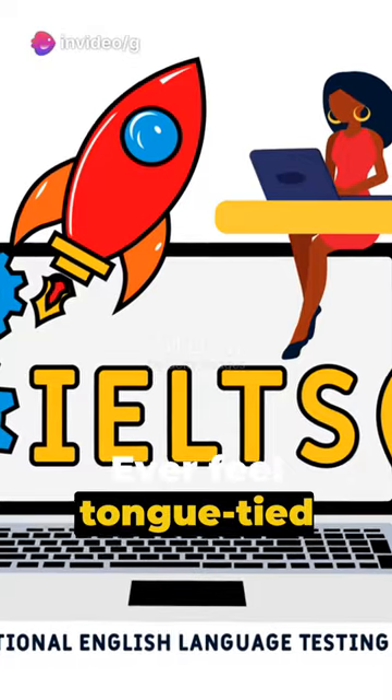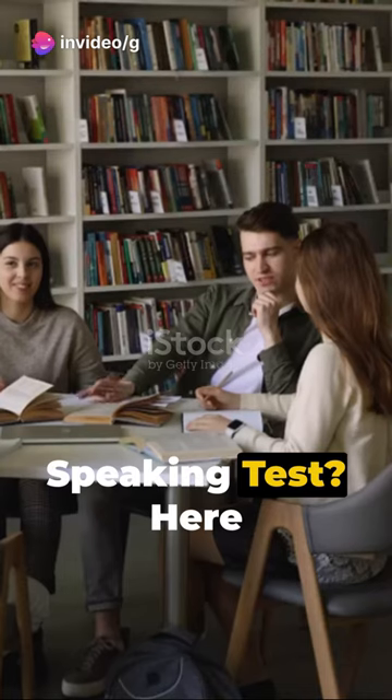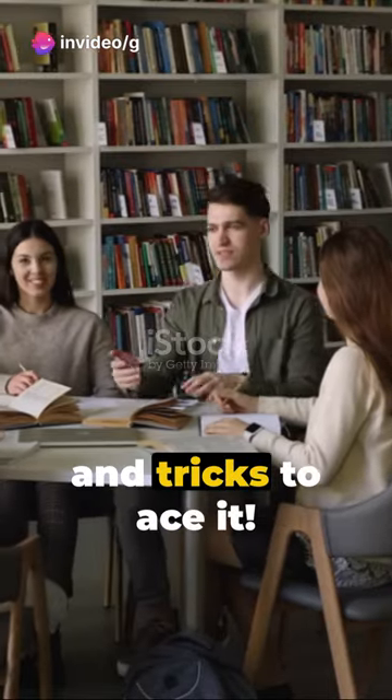Good day folks! Ever feel tongue-tied during the IELTS speaking test? Here are 20 swift tips and tricks to ace it.